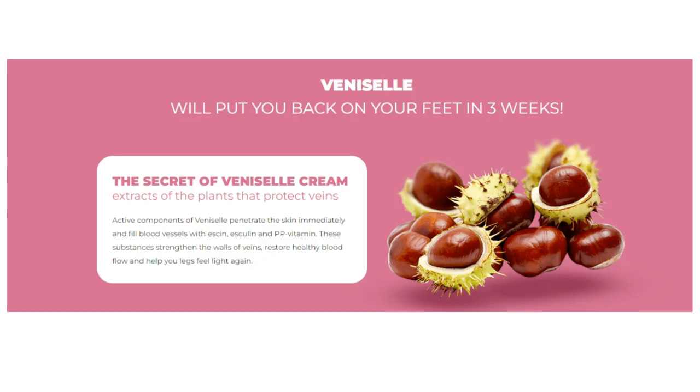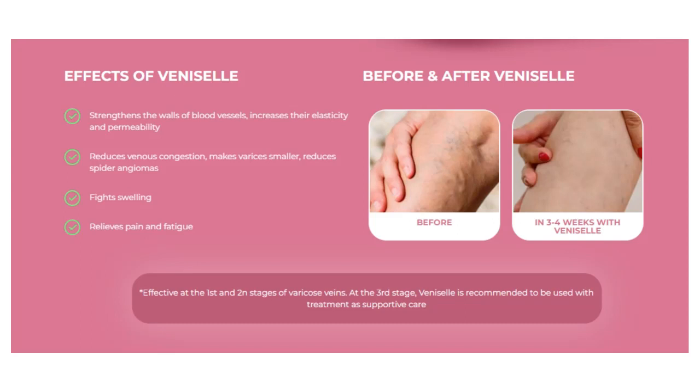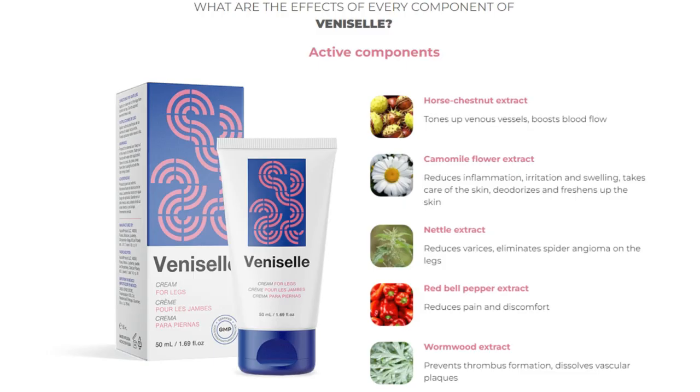So yes, you can trust this product. There are many people having great results with Venicell, and you can have results as well. However, you need to keep in mind that each body will react in a unique way — I'm telling you this so that you are realistic about your treatment and expectations.